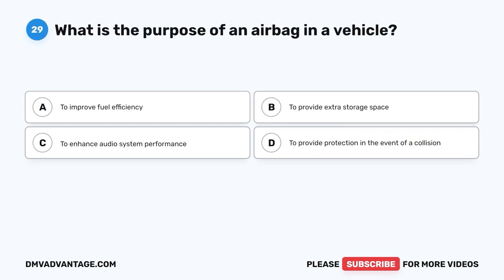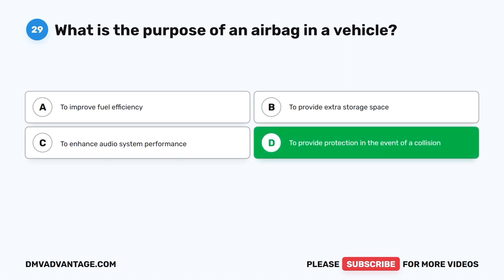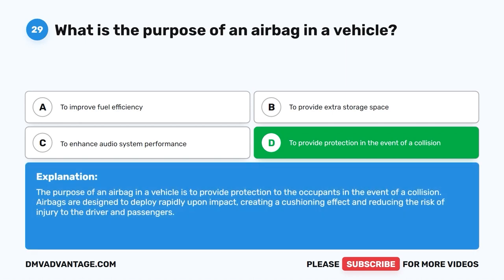Question 29: What is the purpose of an airbag in a vehicle? A. To improve fuel efficiency. B. To provide extra storage space. C. To enhance audio system performance. D. To provide protection in the event of a collision. The correct answer is D. The purpose of an airbag is to provide protection to the occupants in the event of a collision. Airbags are designed to deploy rapidly upon impact, creating a cushioning effect and reducing the risk of injury to the driver and passengers.